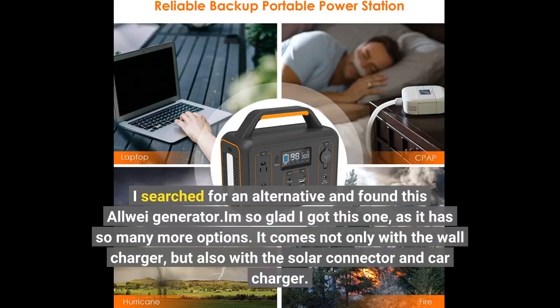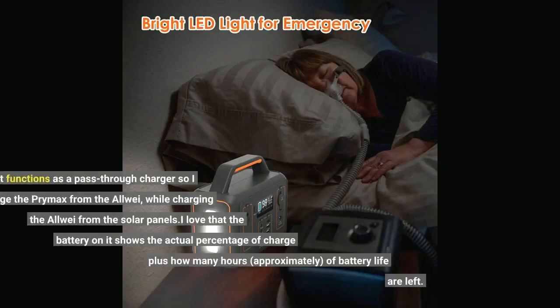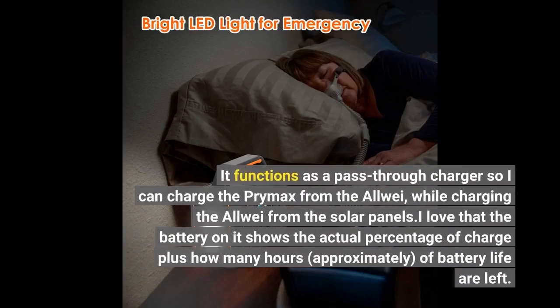I searched for an alternative and found this All-Way generator. I'm so glad I got this one as it has so many more options. It comes not only with the wall charger, but also with the solar connector and car charger. It functions as a pass-through charger so I can charge the Primax from the All-Way while charging the All-Way from the solar panels.